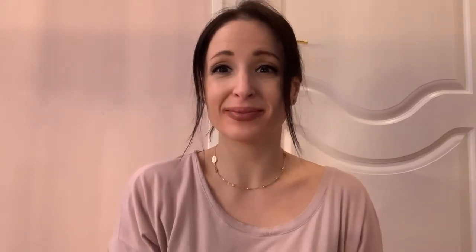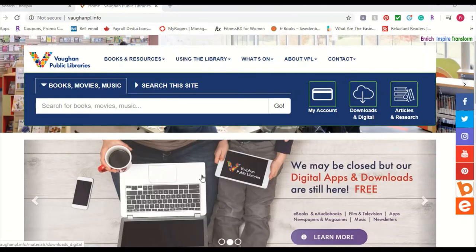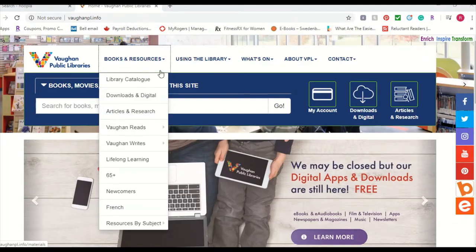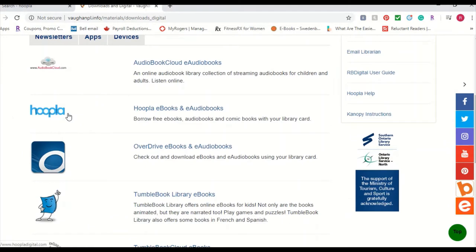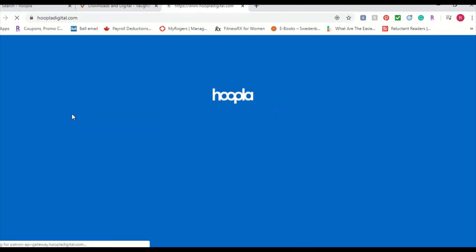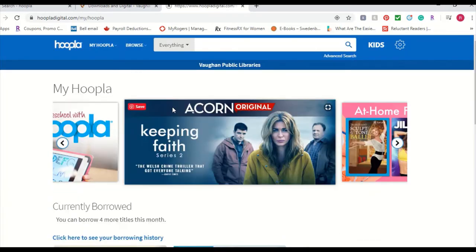A great option for finding new or different reading materials while you and your kids are at home these days is through the electronic resources made available through the Vaughan Public Libraries website. Today I'm just going to briefly go over Hoopla. I'm starting off on the home page of the Vaughan Public Libraries website. We're going to go to Books and Resources, select Downloads and Digital, and scroll down to find Hoopla. This will open up the Hoopla website. Remember you can always download the app as well.